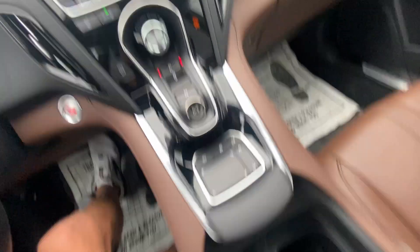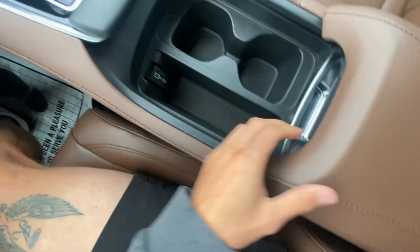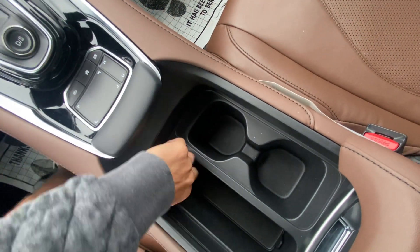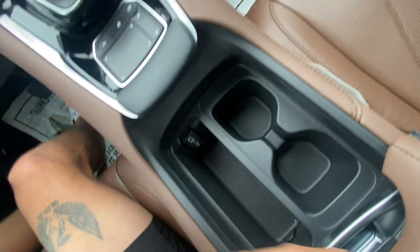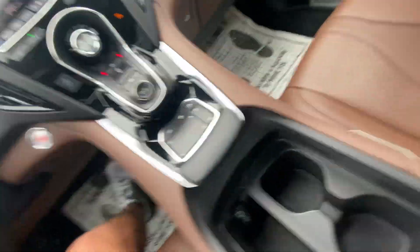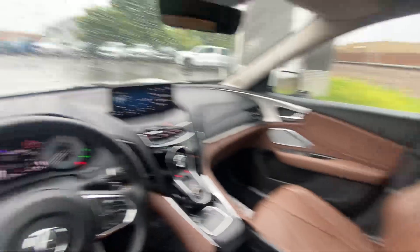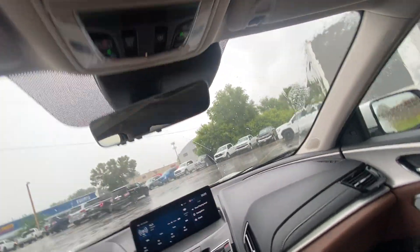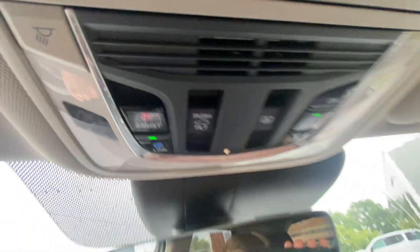Going back to Park. There's a nice big center console right here with tons of space, cup holder storage down below, and USB ports. The big center console lifts up with tons of space down below. Showing you that beautiful interior again — sunglass holder up above and sunroof options right there.